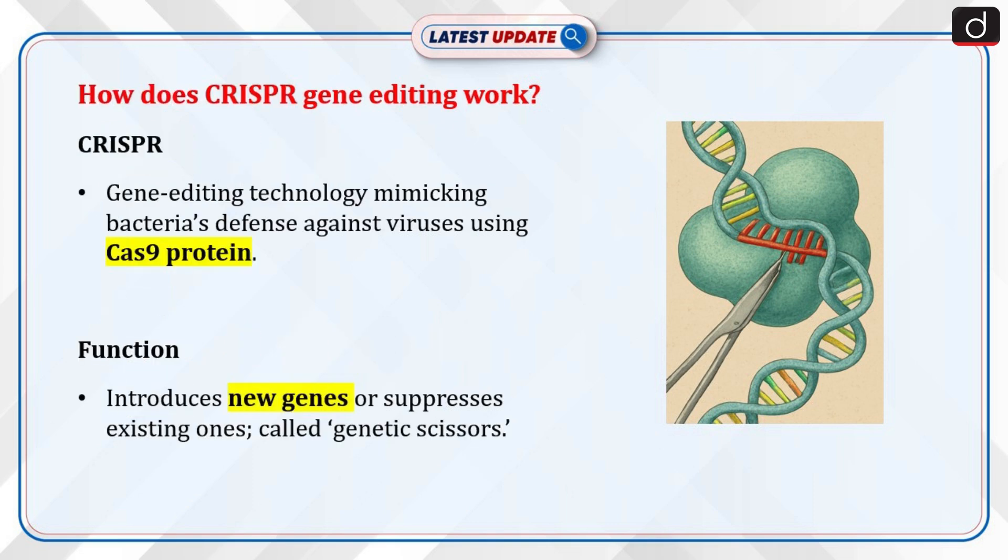Now let's discuss how CRISPR gene editing works. Clustered Regularly Interspaced Short Palindromic Repeats — CRISPR — is a gene editing technology that replicates natural defense mechanisms in bacteria to fight virus attacks using a special protein called Cas9. It usually involves the introduction of a new gene or suppression of an existing gene through a process described as genetic engineering.